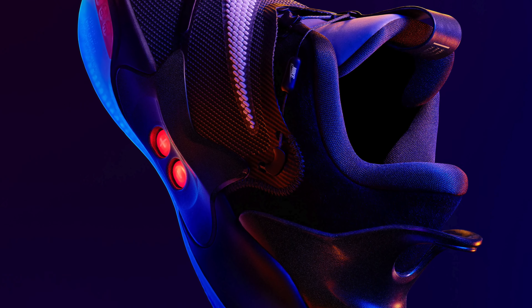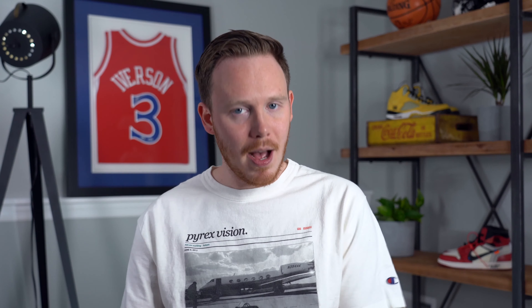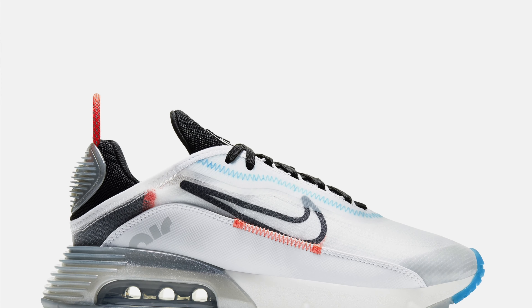So the criteria for a shoe to make the list was pretty simple. It had to be a Nike sneaker, obviously, and it had to come out this year — meaning not just a colorway of the shoe, but the whole silhouette itself. I also tried to make this list a little bit more budget friendly and only put shoes on the list that you can actually go out to retail stores and find. I didn't put any crazy hyped up collaborations on the list like Travis Scott's or Sakai's.